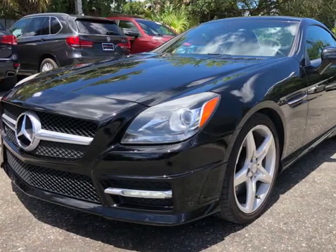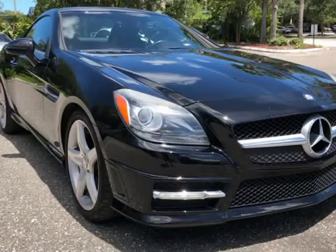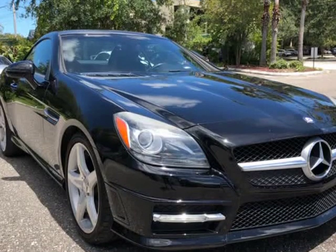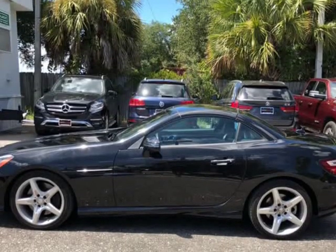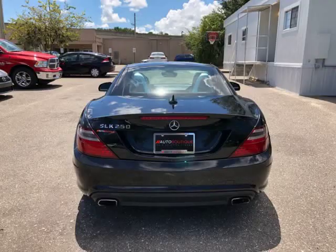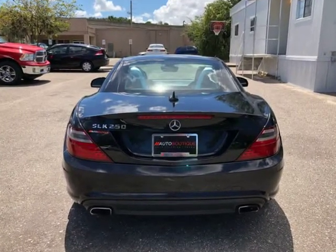This 2012 Mercedes-Benz SLK 250 is brought to you by Auto Boutique. Auto Boutique is proud to offer excellent pre-owned vehicles priced thousands of dollars below retail value. Found a similar vehicle at a lower price? We will match it.